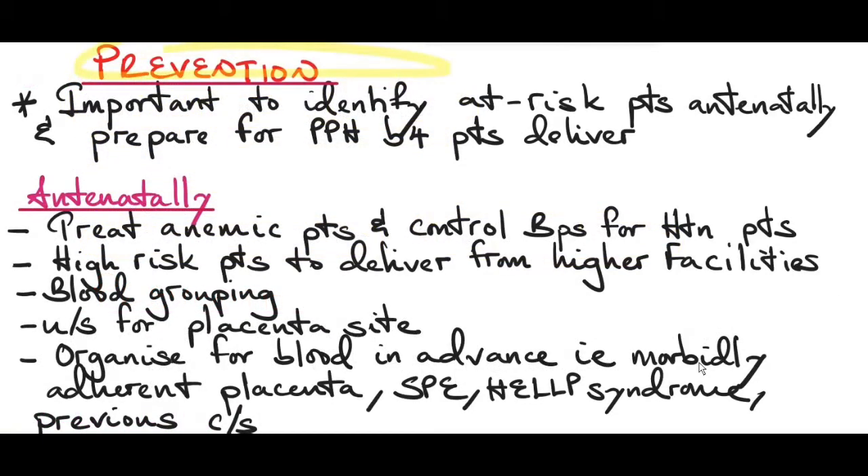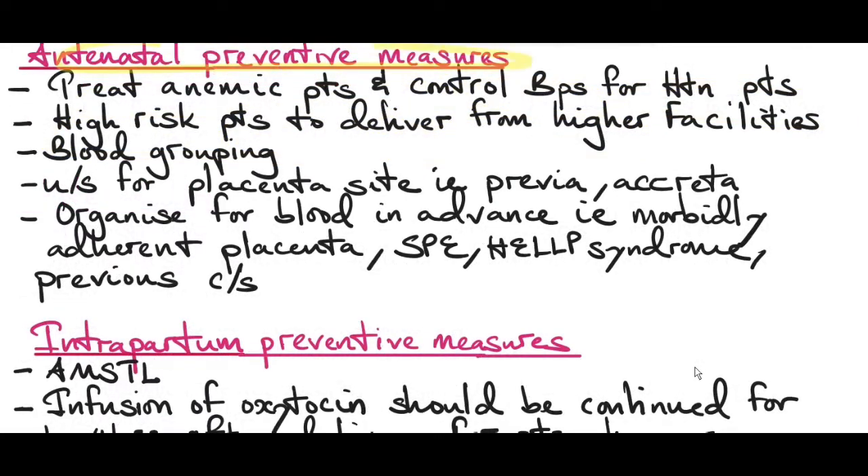Prevention of postpartum hemorrhage: it's important to identify at-risk patients antenatally and prepare before delivery. Antenatal preventive measures include treating anemic patients and controlling blood pressure in hypertensive patients to prevent or delay severe preeclampsia. High-risk patients should deliver at higher facilities. Blood grouping should be done on all women so no time is wasted in an emergency.